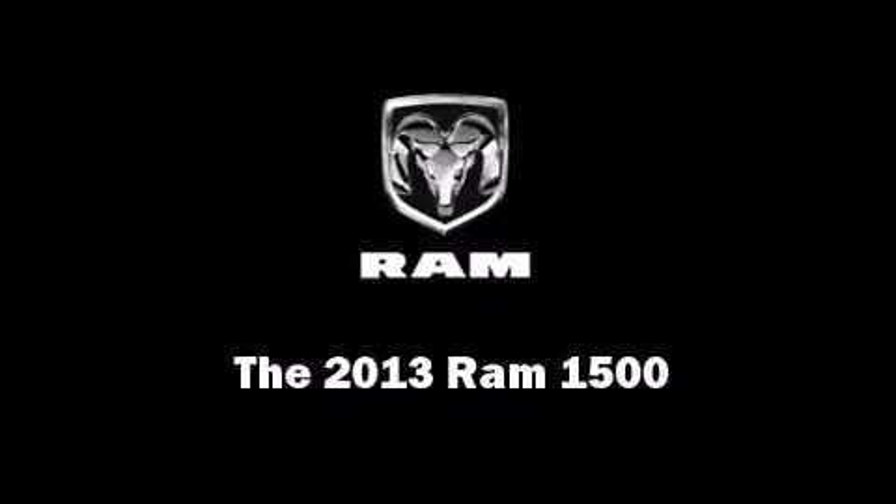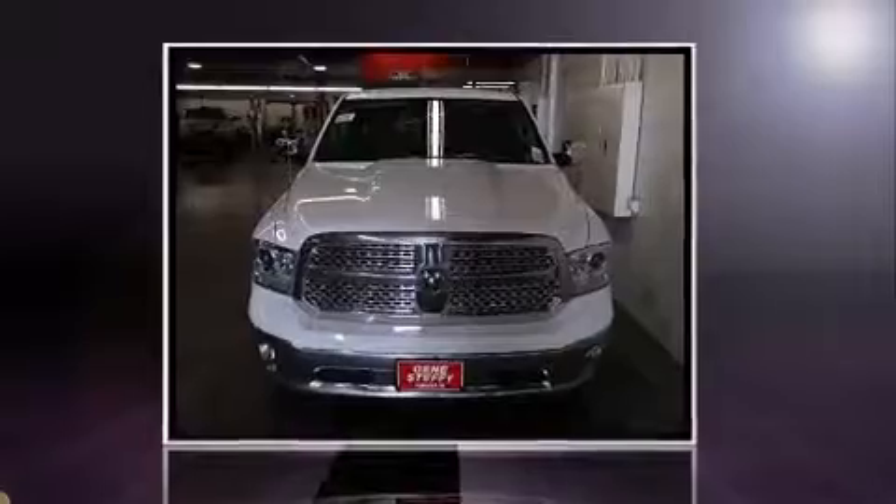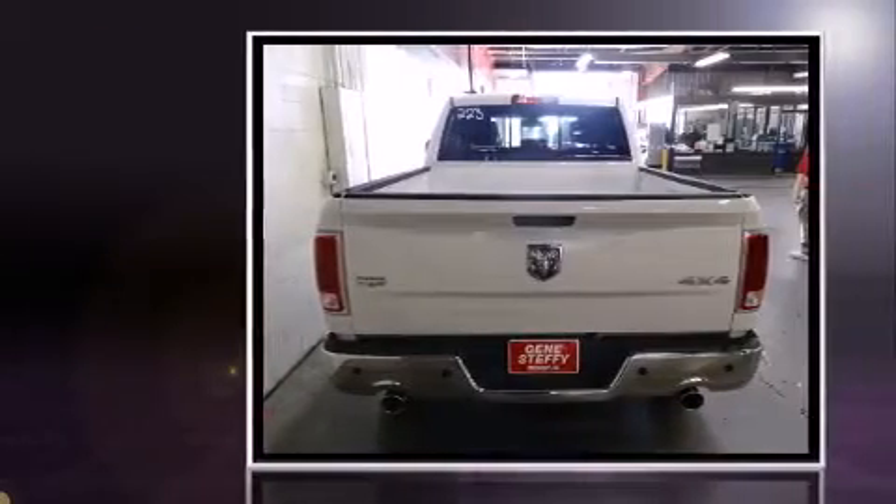Step into the 2013 Ram 1500. This four-door, five-passenger truck is waiting for you to take home.